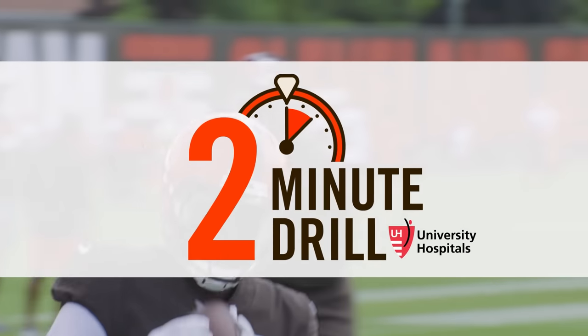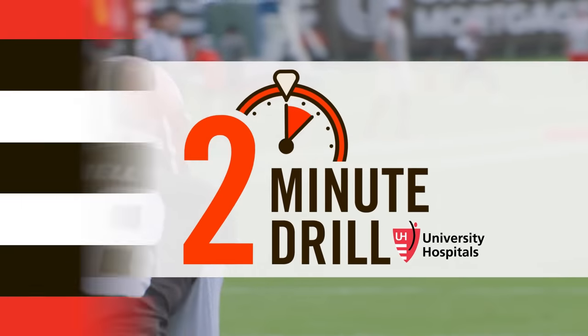Hey Browns fans, Nathan Zagura here at the Cross Country Mortgage Campus in Berea where the Browns have concluded day nine of training camp. This is the two-minute drill brought to you by University Hospitals.